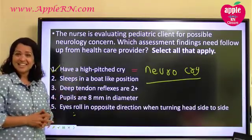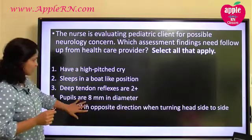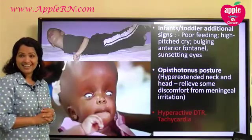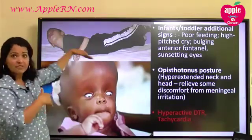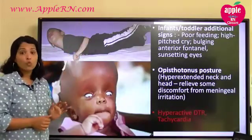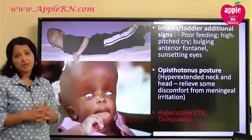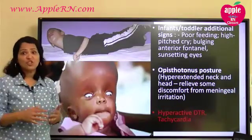Number two says: sleeps in a board-like position. What is a board-like position? It is called opisthotonus posture — stiffness where the baby is board-like stiff, with the head and neck hyperextended. Why does the baby take this opisthotonus posture? Because it relieves some of the meningeal irritation the baby is having. So if a baby is sleeping like this, it is a possibility that there is meningeal irritation.